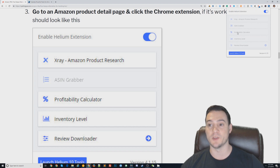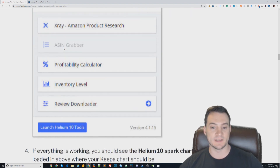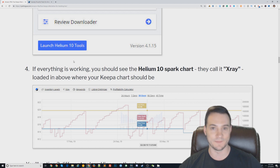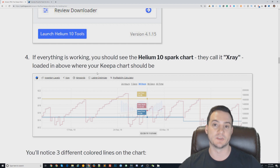The Chrome extension looks like a little up-and-to-the-right arrow. If you're not on an Amazon detail page, everything will be dulled out because none of it works off Amazon. When it does work and you're logged in with everything set up, it will inject a spark chart that looks extremely similar to Keepa.